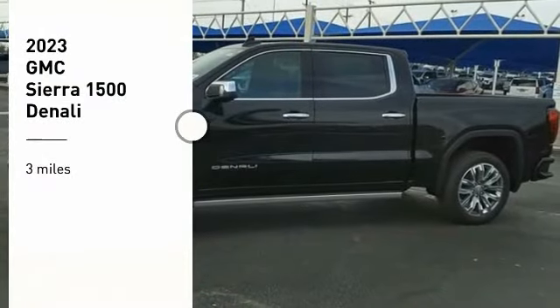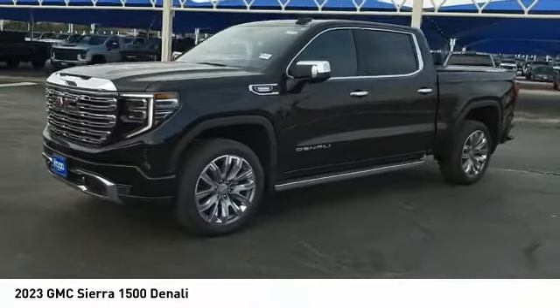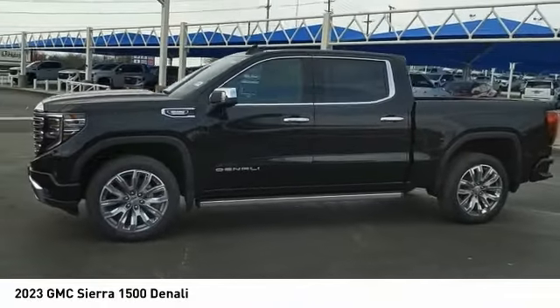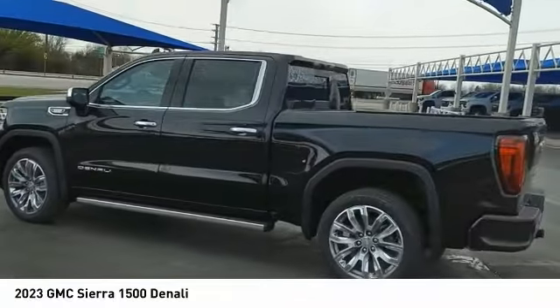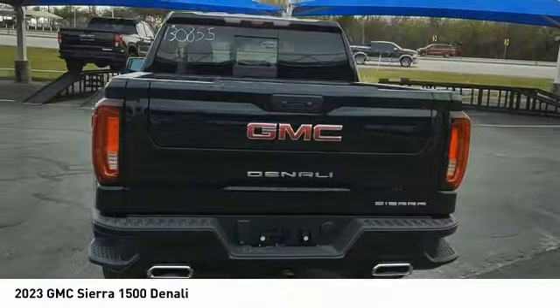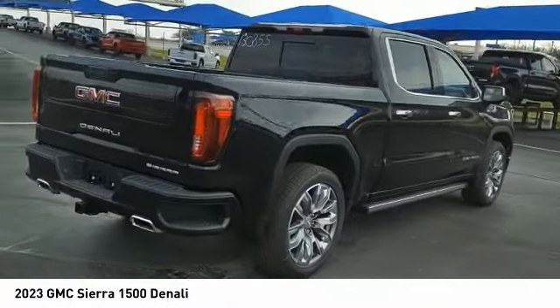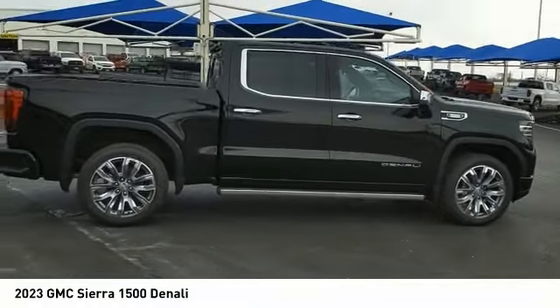Take a ride in the 2023 Sierra 1500. The GMC Sierra is a full-size pickup with all the functionality you could expect. With multiple trim levels, the GMC Sierra provides a wide range of features for you to enjoy. Power and advanced technology can both be found in this fantastic truck.